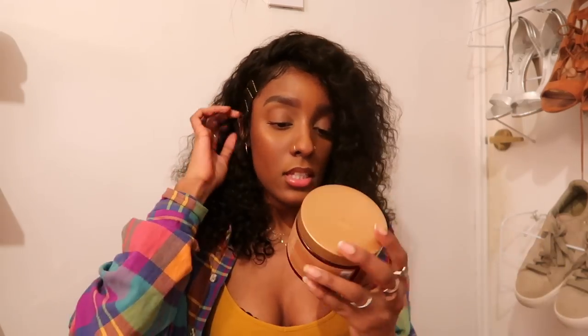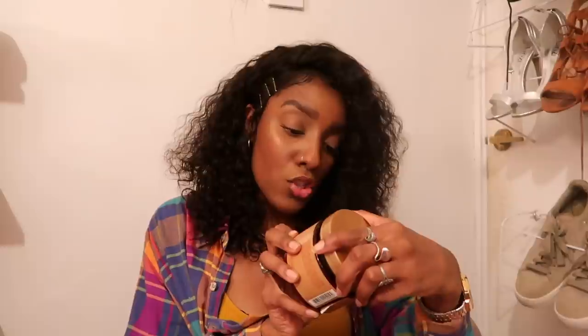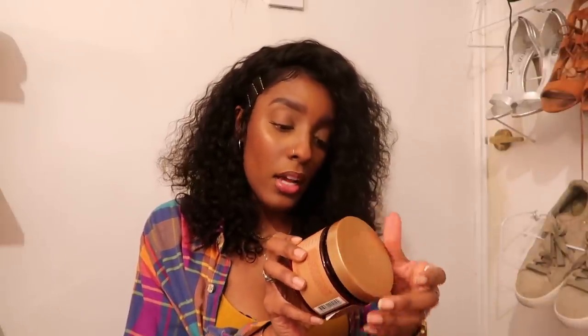Moving on to beauty and hair. A hair product I've really been loving this month is the Shea Moisture Intensive Hydration Hair Mask. I've never had a hair mask that makes my hair so soft. Normally after a hair mask my hair feels dry, or it feels like it's doing something while it's on but once I wash it off it's like it was never there. This stuff is absolutely amazing — as soon as I wash it off my hair is so soft. It has fig extract, baobab oil, manuka honey, and murumuru oil.